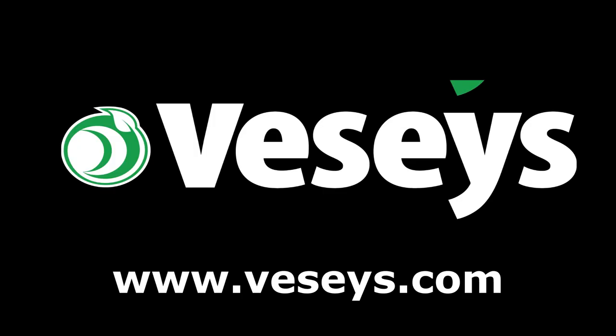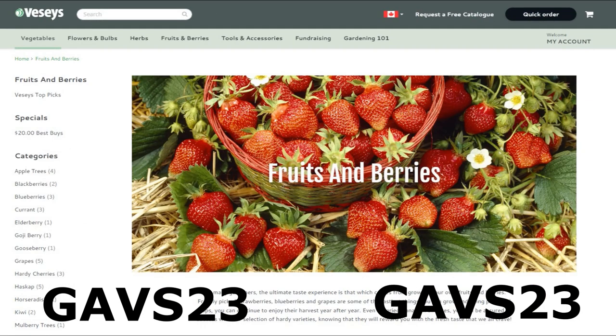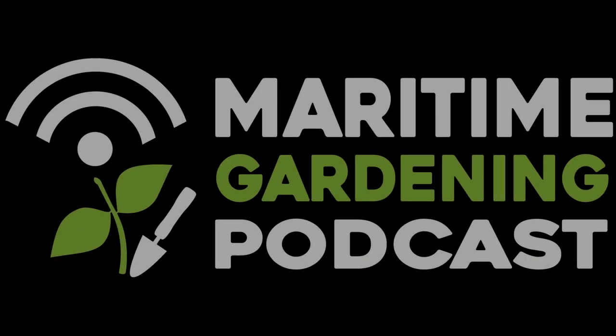I think I've covered everything I set out to cover today. I'm sorry the light's been so weird out here — this is the only place I could find that wasn't too windy and I wanted to do this outside. I hope you found it interesting. If you did, please like, share, subscribe. And until next time, get out there, get at it, have fun in your garden. If you want to help support everything I'm doing here, go to Vessies.com to buy whatever you need for your garden this year. Use my coupon code GAVS23 to get free shipping as long as there's a pack of seeds in the order and no oversized items.